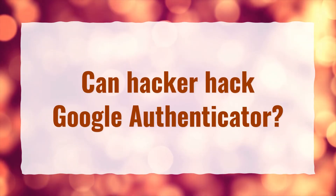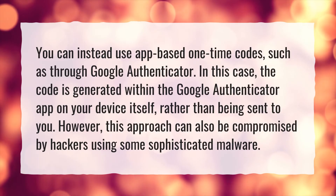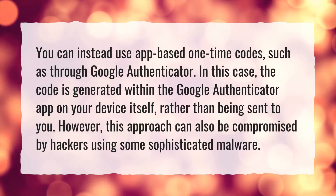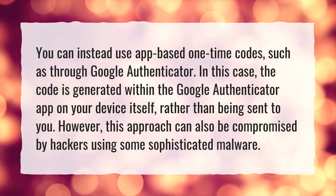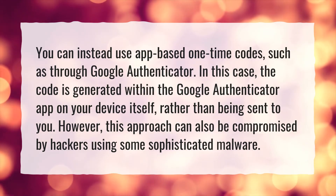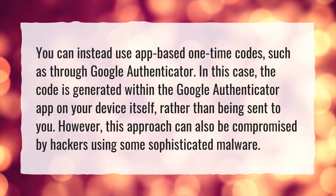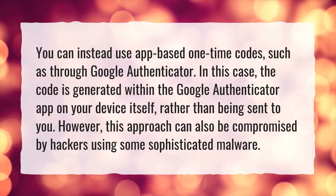Can a hacker hack Google Authenticator? You can instead use app-based one-time codes, such as through Google Authenticator. In this case, the code is generated within the Google Authenticator app on your device itself, rather than being sent to you. However, this approach can also be compromised by hackers using some sophisticated malware.